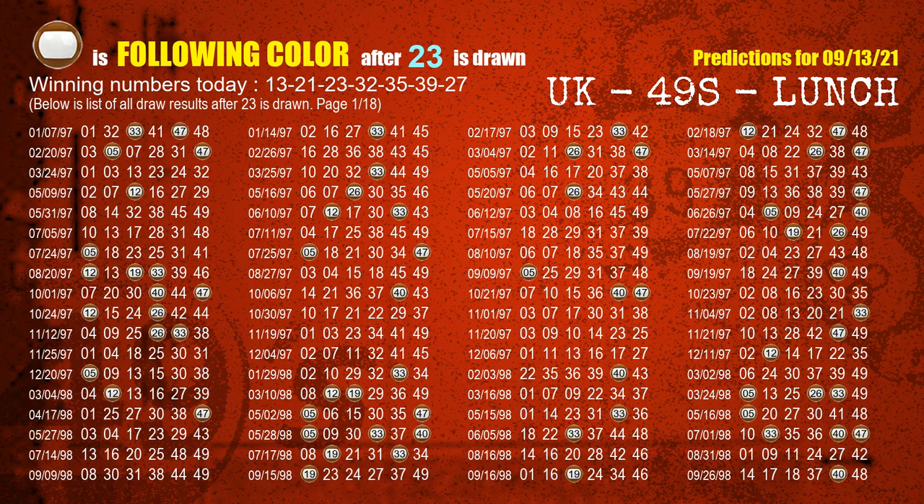The third winning number is 23. The most frequently following color is brown when 23 is the winning number in last draw.